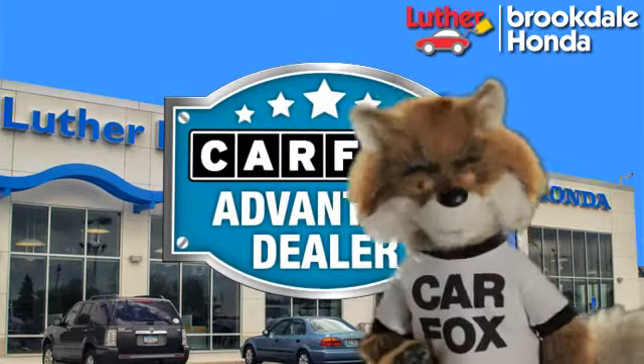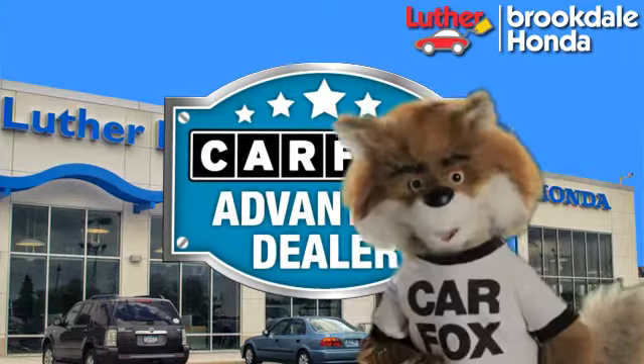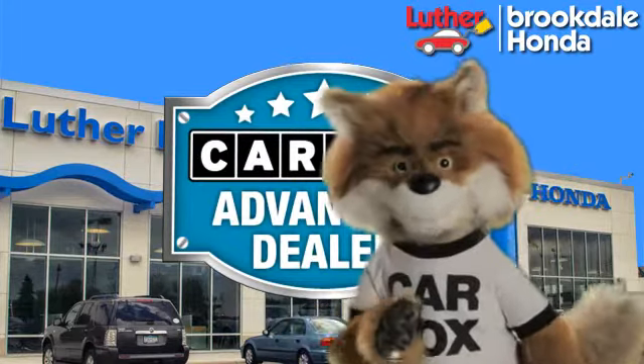Just say, "Show me the Carfax," at Luther Brookdale Honda, a Carfax Advantage dealer.